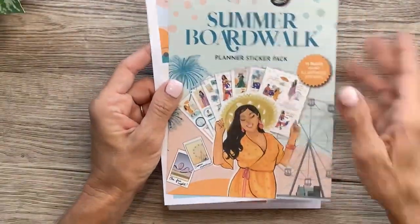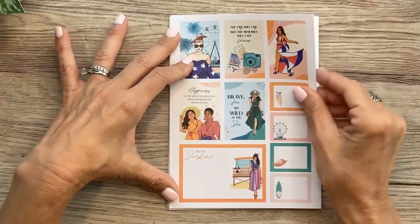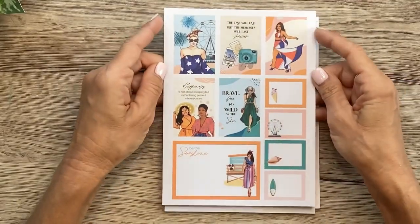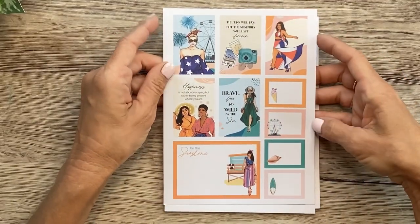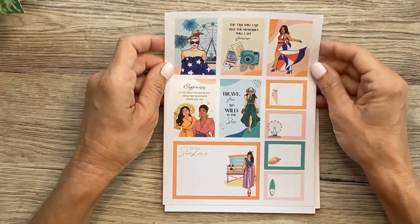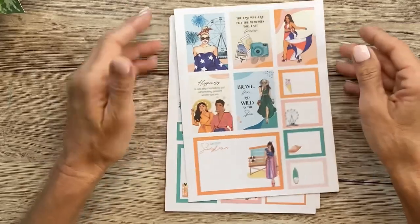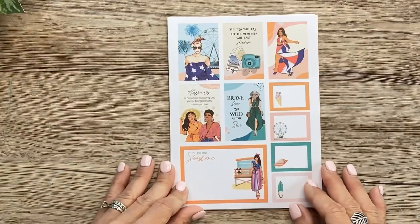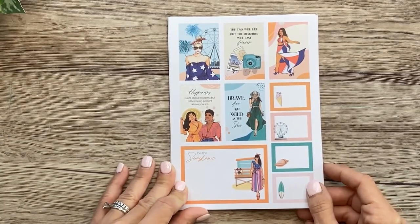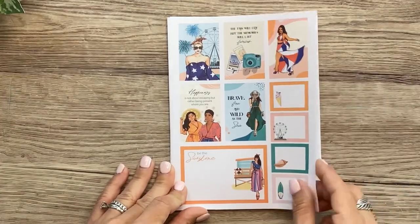Each of these sticker packs has 12 pages of stickers. On the second page we've got more paper-like decorative full boxes and small functional boxes. She's got on a red, white, and blue patriotic outfit. It says 'the tan lines will fade, but the memories will last forever.' 'Happiness is not about escaping, but rather being present where you are.' 'Brave, free, and wild as the sea, and be the sunshine.' I love these colors together.